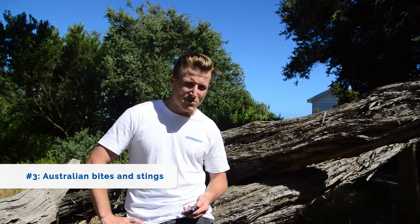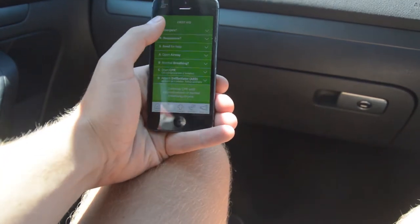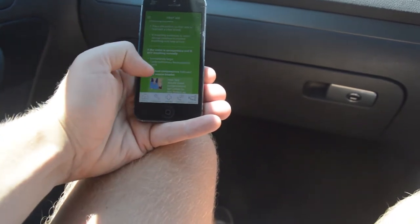Another awesome app I came across was Australian Bites and Stings. What I like about this app is firstly it tells you what's dangerous, how to deal with it if something bad does happen, and a bit about first aid. It's a must-have if you're traveling Australia.